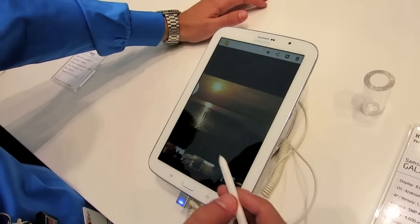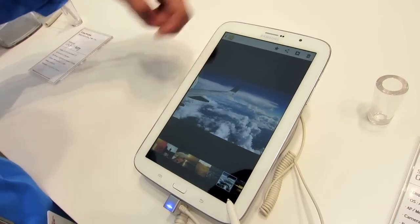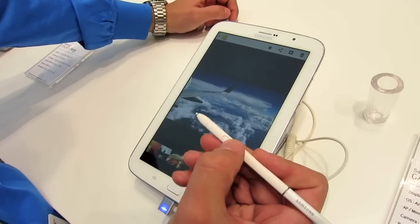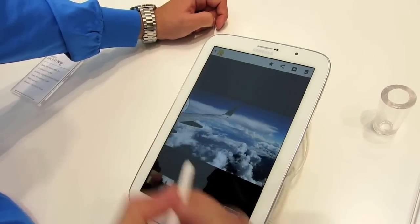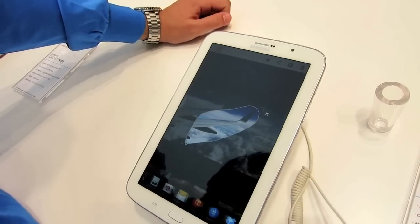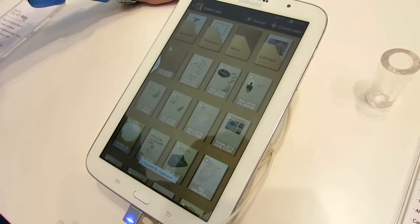The Samsung Galaxy Note 8 runs Android Jelly Bean overlaid with Samsung's TouchWiz Nature UX user interface. It includes a 5 megapixel camera and quad-core processor. But what differentiates it from rivals like the iPad Mini is its S Pen for drawing, annotating, navigating, and call capabilities — if you really want to make a call using an 8-inch tablet.